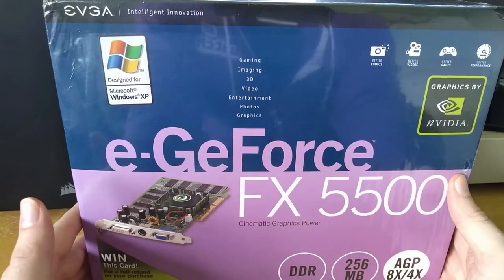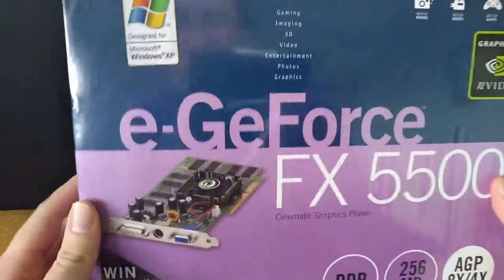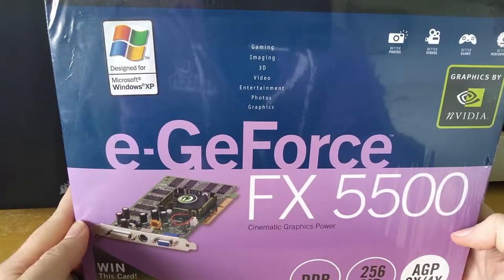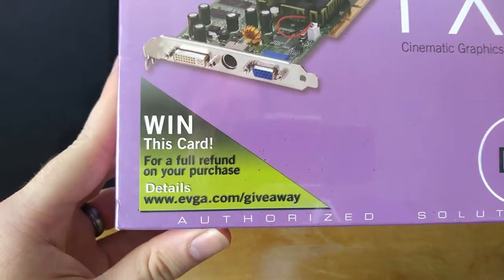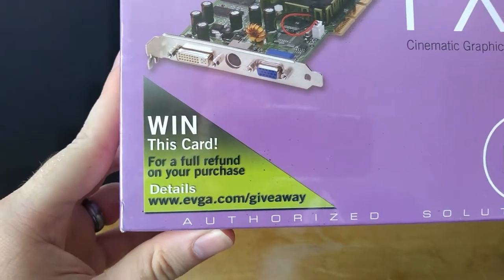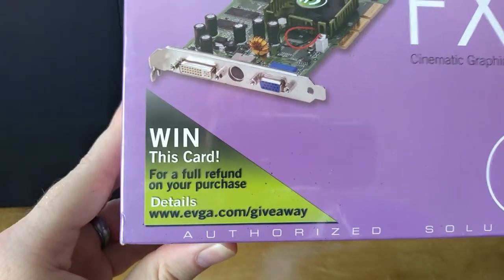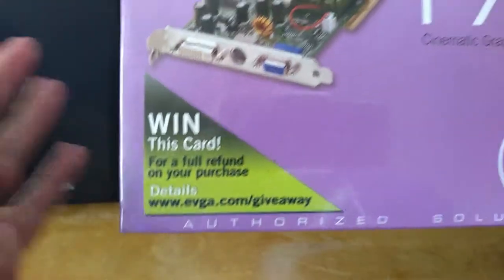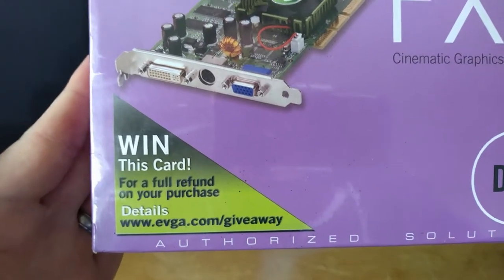The 5500 has slightly faster clocks in addition to that 128-bit memory interface. It's a very happy-looking card, designed for Microsoft Windows XP. And this is just hilarious — down in this corner it says, win this card. That's kind of a weird contest. You have to buy it to enter it, and then you already own the card that you're winning. You get a full refund — and that's basically what pretty much every owner of an FX card really wanted.